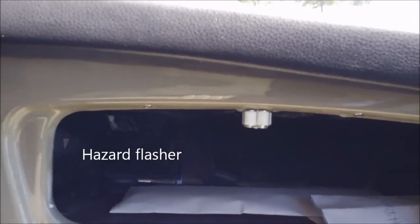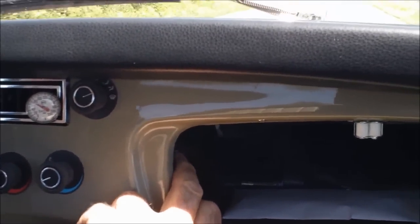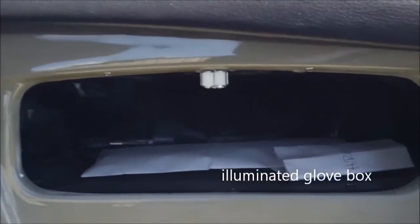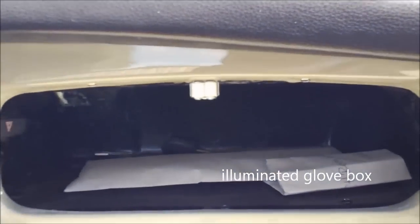To the right side, the passenger side, we have a very functional and useful glove box. The glove box is spacious, will hold quite a bit of paperwork, maps, and so on. It also has inside the button for your four-way flasher, and it is illuminated when your headlights or park lights are on as part of the dash light system.